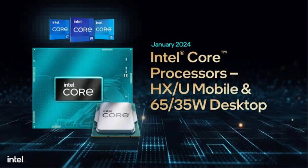Intel has also beefed up the Core i7 variant. The new Core i7-14700HX now has 20 cores, 4 more efficiency cores than its predecessor. This upgrade should enhance the performance of multi-threaded applications and games.